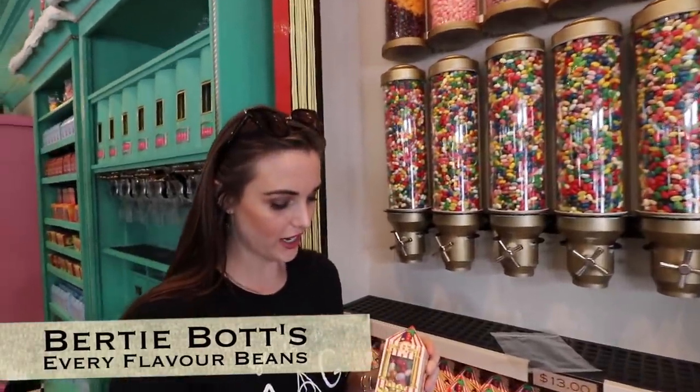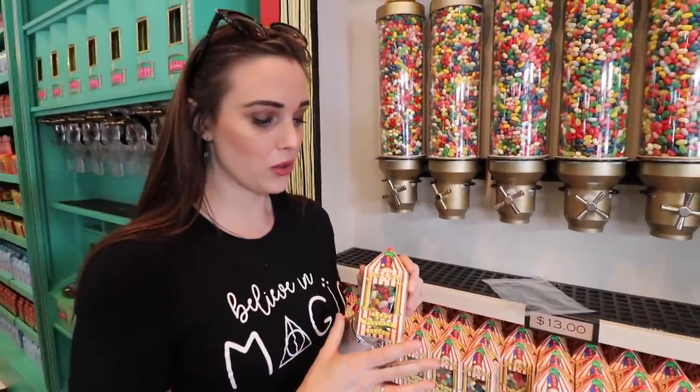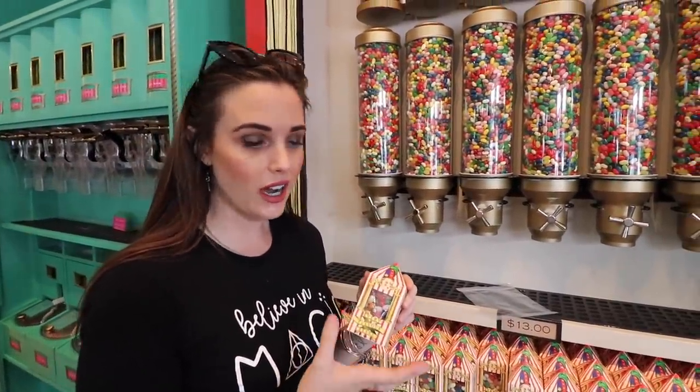Another Wizarding World must-try is Bertie Bott's Every Flavor Bean. It comes in a box, which is really cool because you can take it home as a souvenir. I keep mine in my office for decoration. There's a little insert if you want to cheat and figure out what each bean is before you try it, or you can just blind taste.